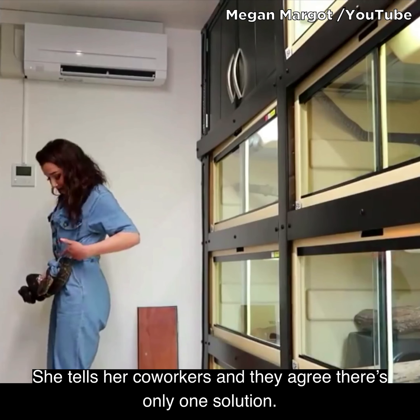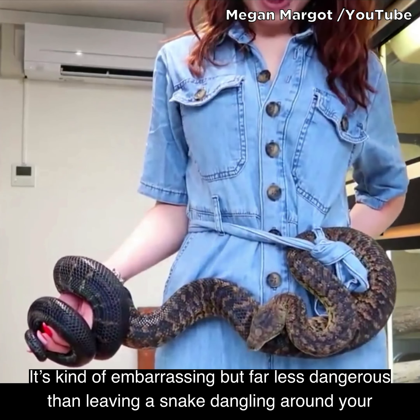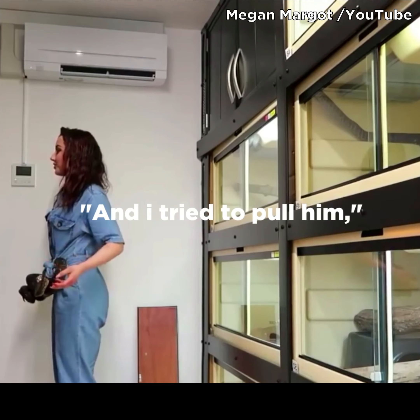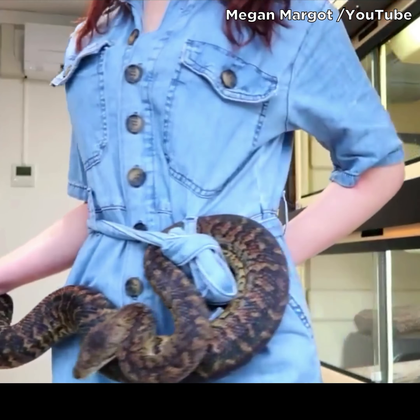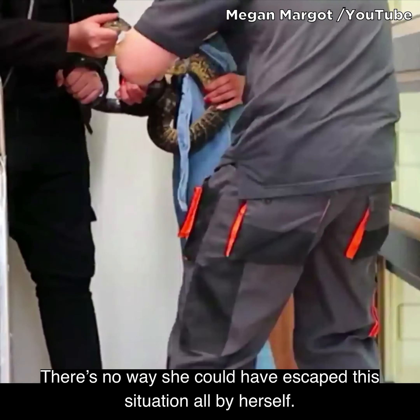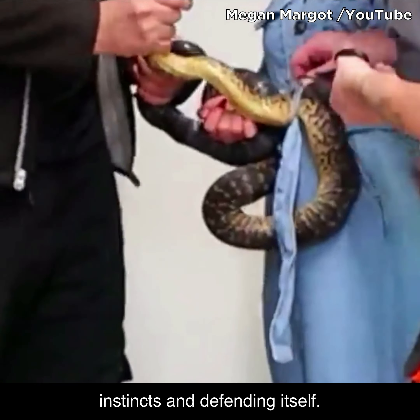She tells her coworkers and they agree that there's only one solution. It's kind of embarrassing, but far less dangerous than leaving a snake dangling around your waist. It takes one person to cut the loops and another to safely keep the snake from acting on its instincts and defending itself.